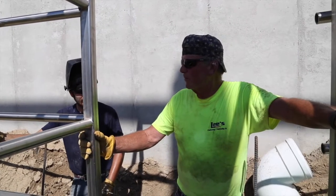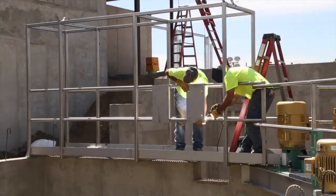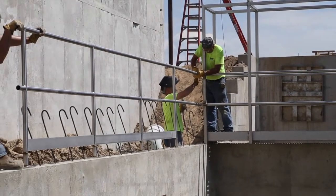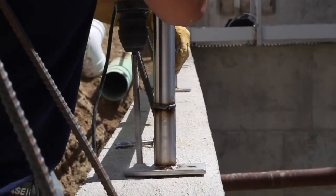We've been putting up safety protection — railings, mountings for switches for the pumps. Now we're putting up this railing here.